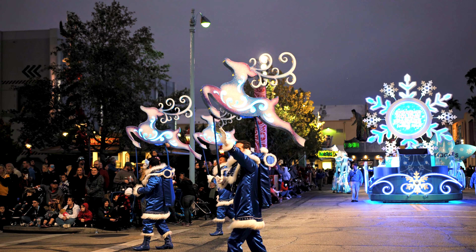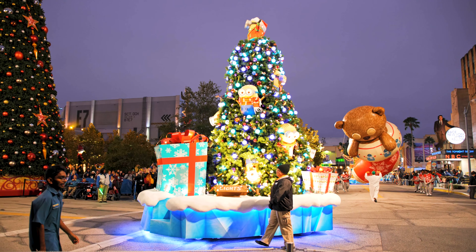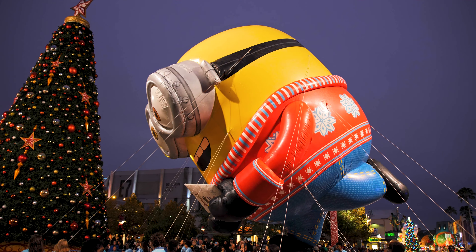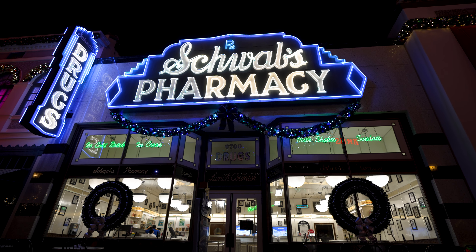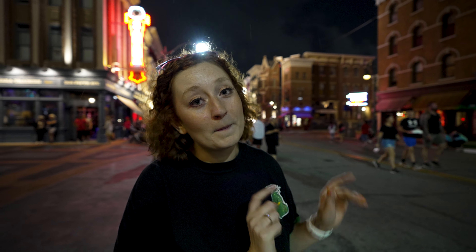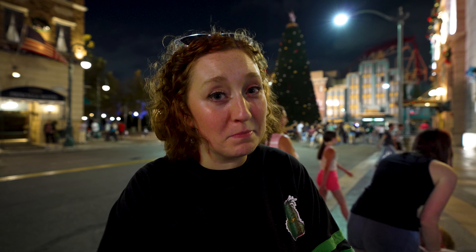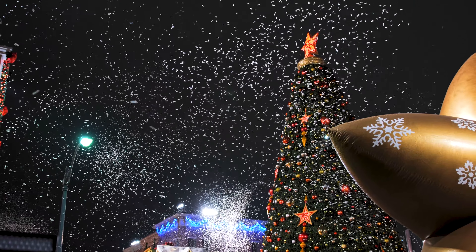Here in Universal Studios, the main part of the holiday celebration is the Holiday Parade featuring Macy's. This parade is scheduled to run every single night of the event — you can check Universal's mobile app to see what time it's running when you're here. The parade will start over on Hollywood Boulevard, go past Schwab's Pharmacy before coming up the main drag by Jimmy Fallon's, then pass right by the Mummy before making its way back towards Mel's. We suggest getting here at least 30 minutes early because spots fill up fast.